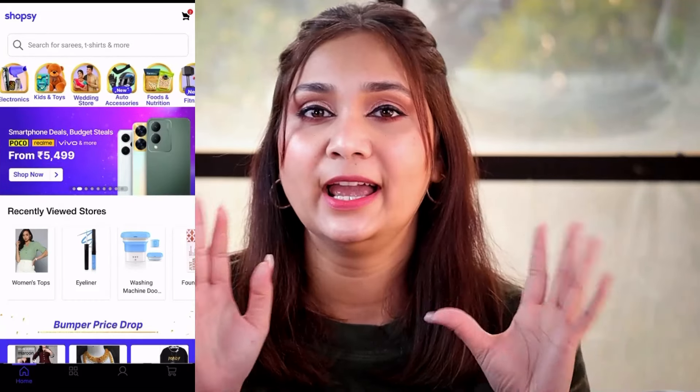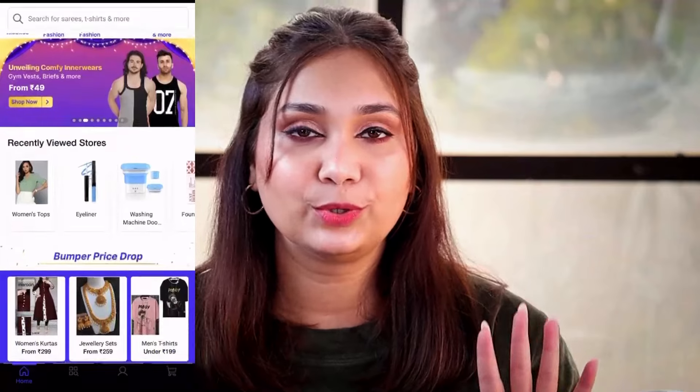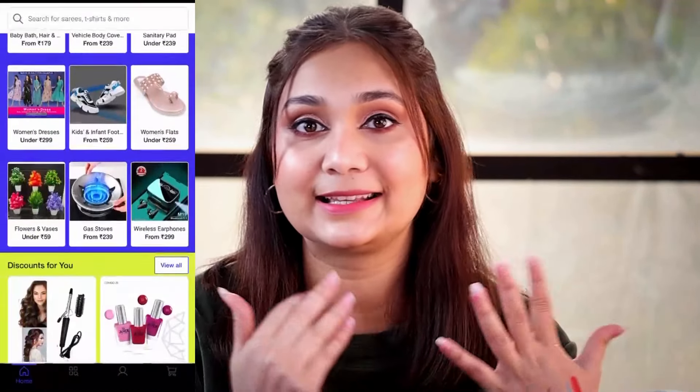That was it for the haul! I really liked all the products I got from Shopsy — everything is affordable. I really want to try more products, and I'll put links in the description box. You can download the Shopsy app from the Apple Store or Play Store. The website and interface are very easy to use and all categories are well distributed — not just makeup, but clothing, bags, and accessories too. I'm also thinking about doing a Budget Makeover Challenge Episode 2 featuring Shopsy. Please comment if you'd like that. Thanks for watching — like, comment, share, subscribe, and I'll see you in my next video. Take care, bye!